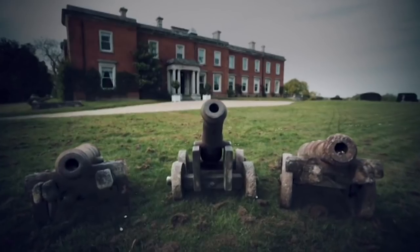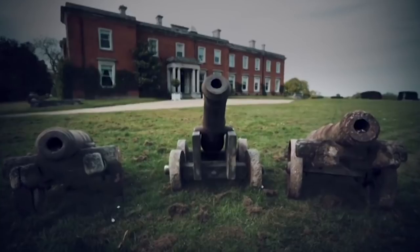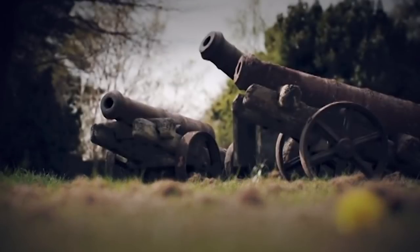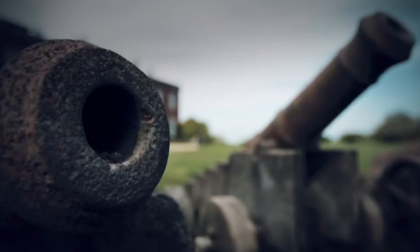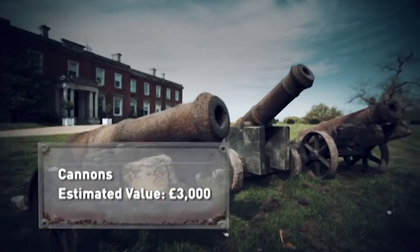These cast iron cannons are genuine 18th century naval guns mounted on estate-made 19th or early 20th century oak carriages with cast iron wheels. Purchased by one of William's predecessors, they would have been a display of wealth and knowledge of naval warfare. Left outside for more than a century, the bases are very weathered, but once restored they could be worth around £3,000.